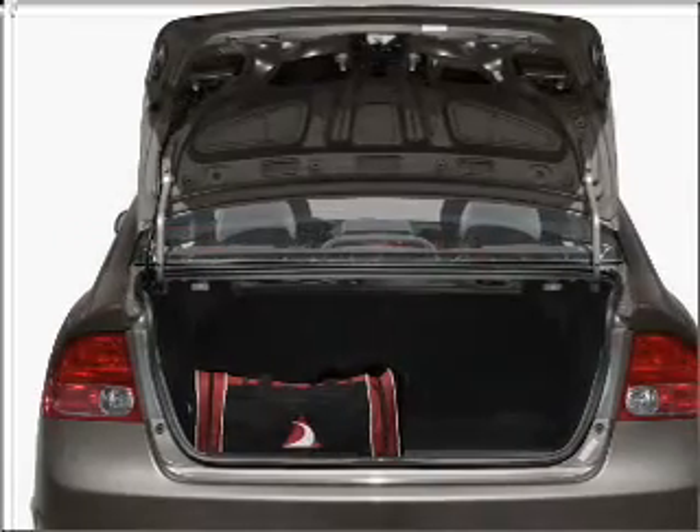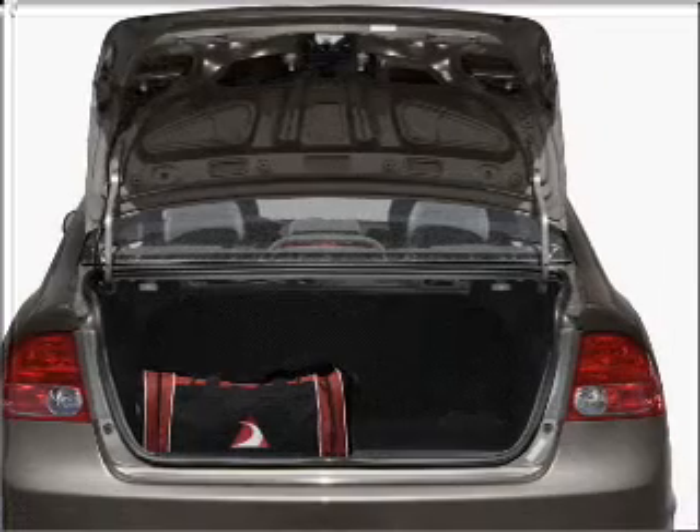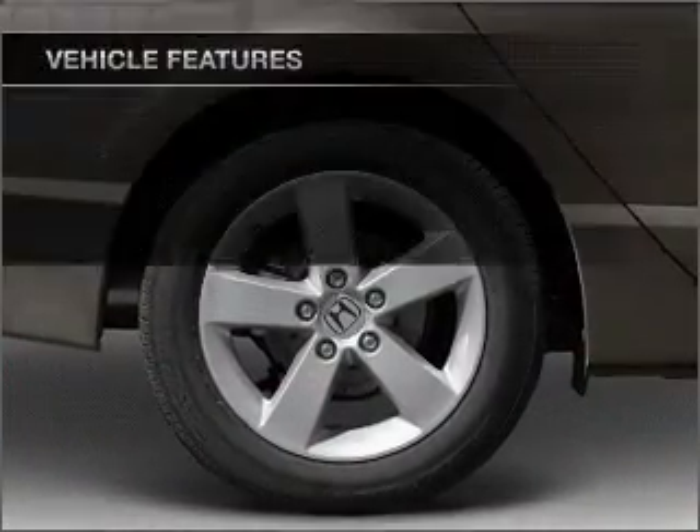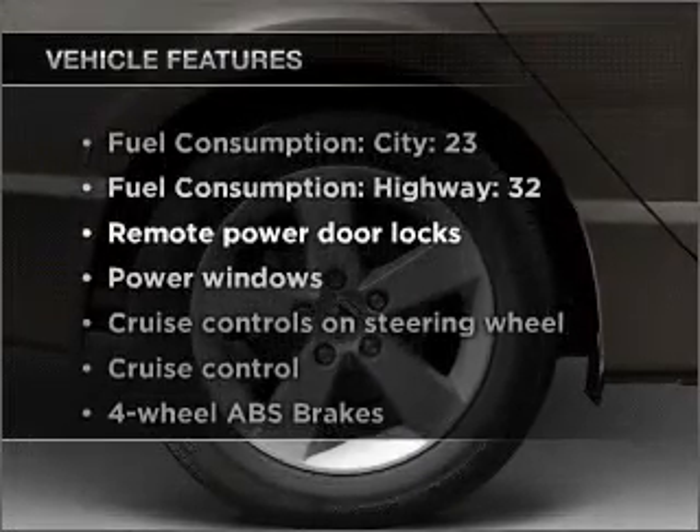Premium wheels lend a distinctive appearance. Brake safely with the anti-lock braking system. Let the outside in with a built-in sunroof. Plus enjoy these notable features that are included in this vehicle.